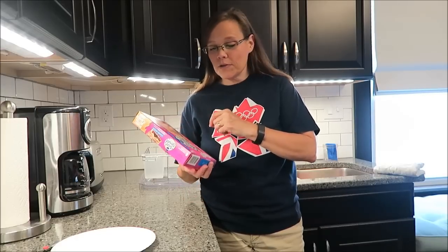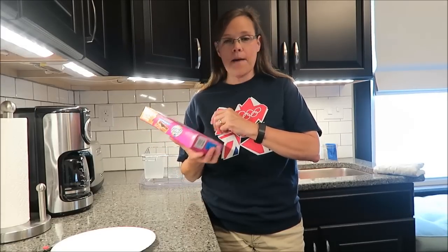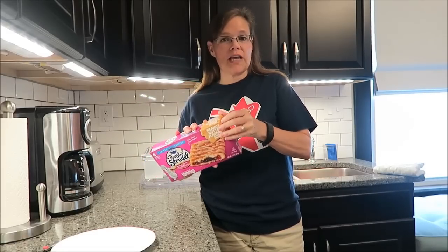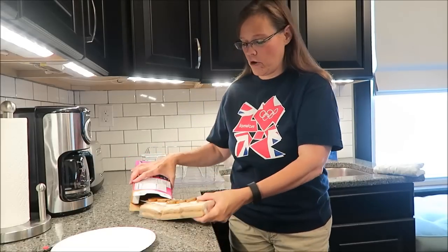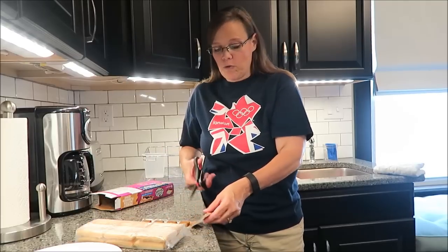Today I'm going to be trying the Pillsbury Limited Edition Toaster Strudels in Mixed Berry. These are Peanut Butter and Mixed Berry. They were $1.99 a box at Kroger, and I was just thrilled to find them at Kroger because I've done the review on the Strawberry.